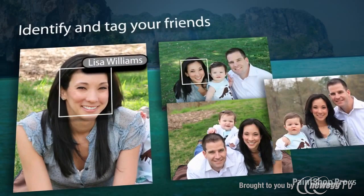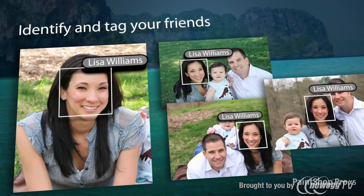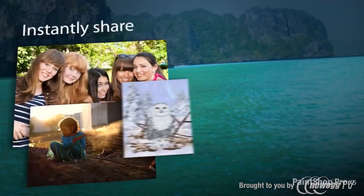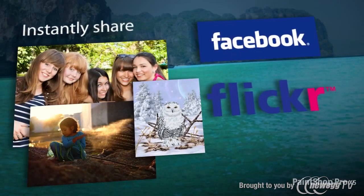Identify and tag individuals in your photos using the new Find People feature and then easily link them to your friends on Facebook and Flickr. Instantly share your photos and designs on Facebook, Flickr and Google+.